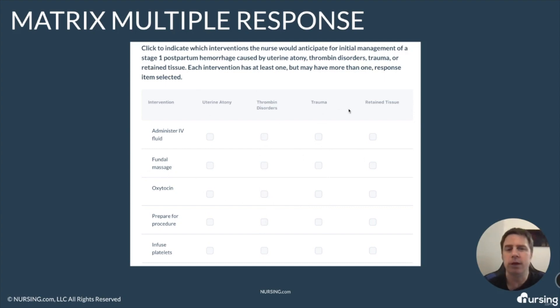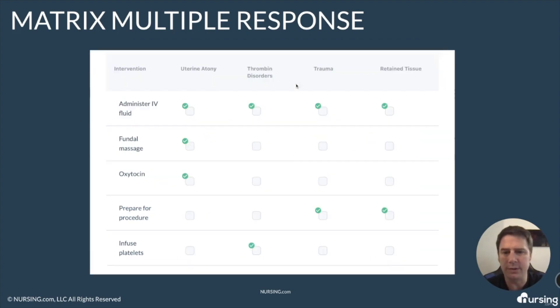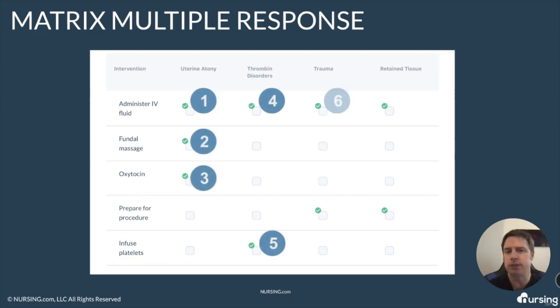So how many points is this worth? That's judged by how many correct answers are in the question. If we zoom in here on the answer choices, you can see that there are answer choices all over the place. If we count them up, you can see how many points this question is worth — this question in particular would be worth nine points.